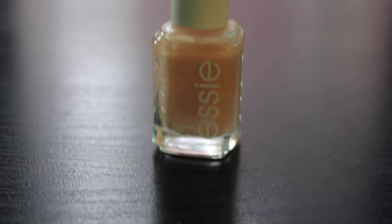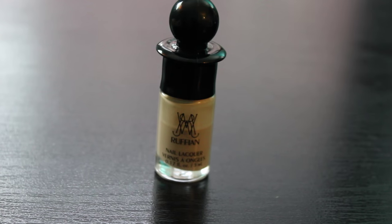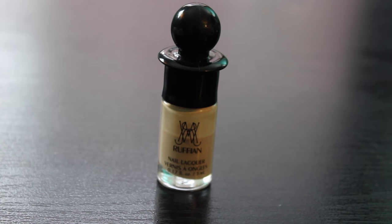The two nail polishes I've been alternating this month are Essie's Sugar Daddy and Ruffian Nail Lacquer in Naked, which I don't think is available anymore. Today I'm actually wearing For Audrey by China Glaze — I've had this polish for a couple of months and finally dug into my stash to use it.